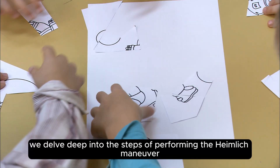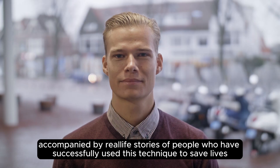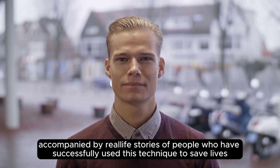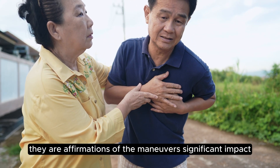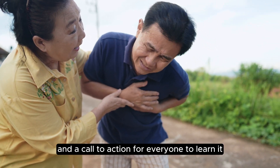In this video, we delve deep into the steps of performing the Heimlich Maneuver, accompanied by real-life stories of people who have successfully used this technique to save lives. These testimonials are not just stories — they are affirmations of the maneuver's significant impact and a call to action for everyone to learn it.